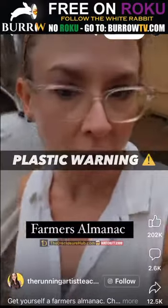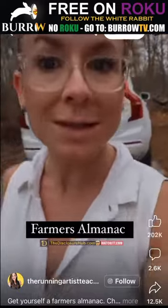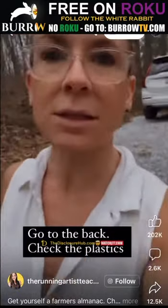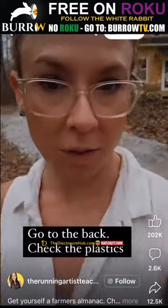I want you to get a Farmer's Almanac and flip towards the back and find the page that has the list of plastics and the numbers that are associated with them.